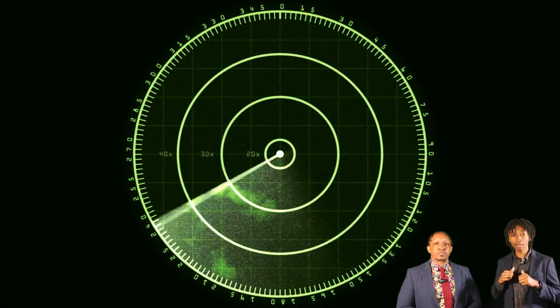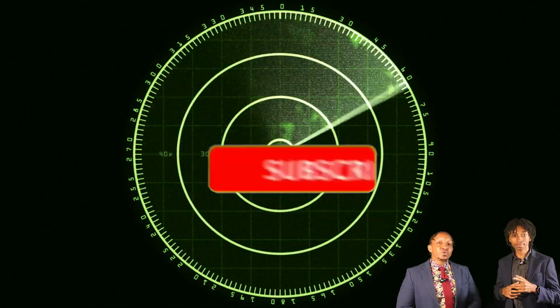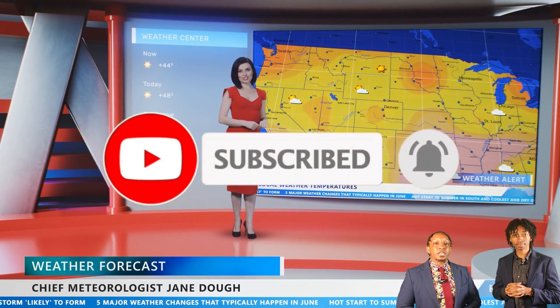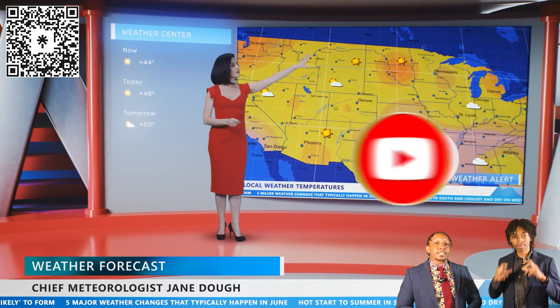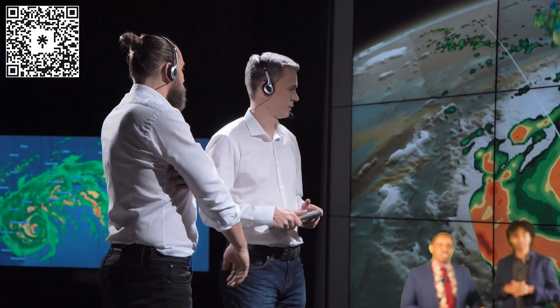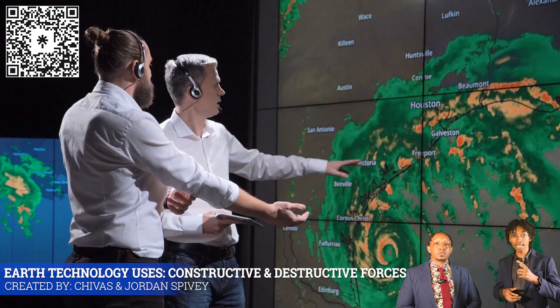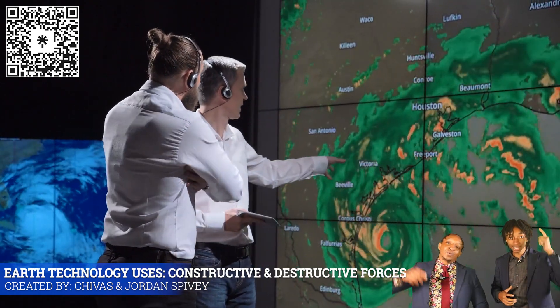Hey everyone, I'm Troy and I'm Spivey — Troy with my dad, Chavez Spivey. And if you're new to the channel, hit that subscribe button so you don't miss out on any of our awesome science videos. Also, scan the QR code in the top left corner of the screen to contact us and explore more of our awesome content and material. In today's video, we'll explore how technology helps predict and limit Earth changes. So let's do this.